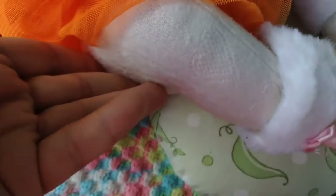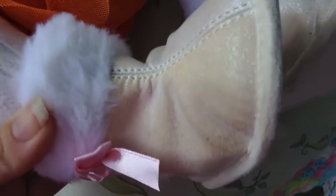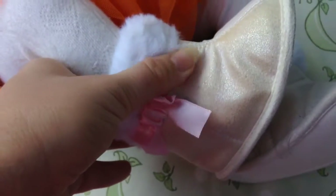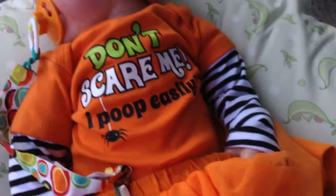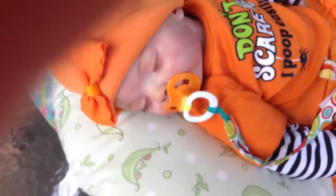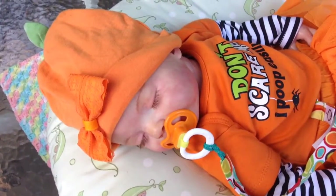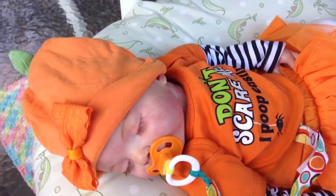She's wearing this orange tutu with the diaper cover sewn in, and she's wearing some tights. She wore this yesterday to the nursing home, and it was quite chilly. Then she's wearing these white sparkly boots — you can tell they're a little sparkly. We're outside and she's just laying here.